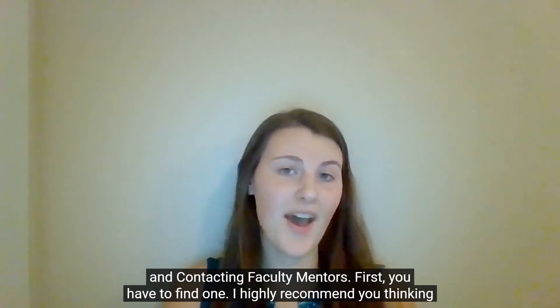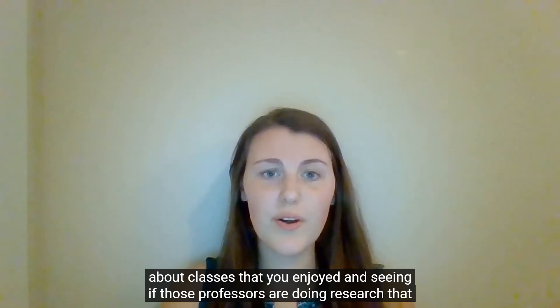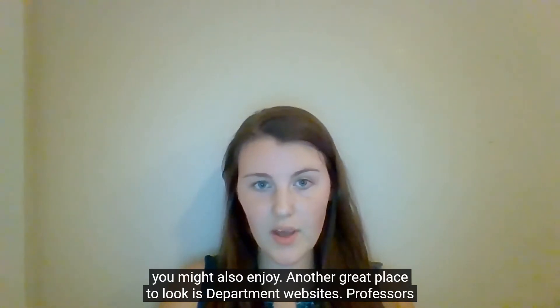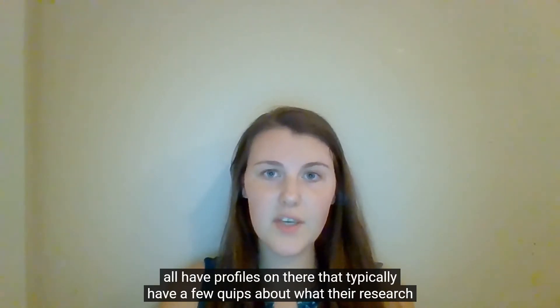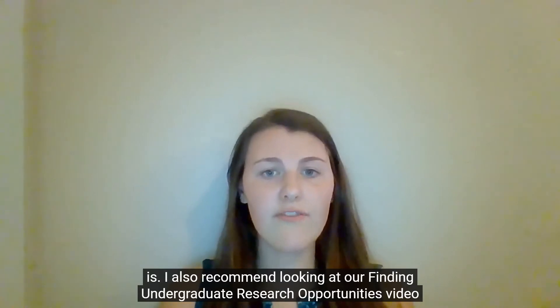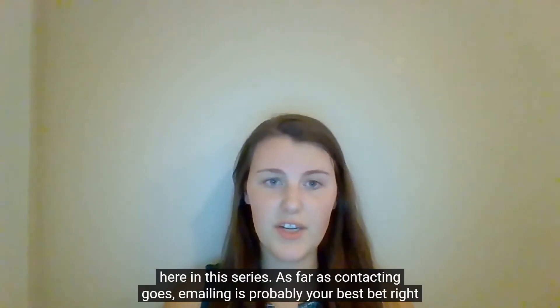First, you have to find one. I highly recommend thinking about classes that you enjoyed and seeing if those professors are doing research that you might also enjoy. Another great place to look is department websites — professors all have profiles on there that typically have a few clips about what their research is. I also recommend looking at our Finding an Undergraduate Research Opportunities video here in this series.